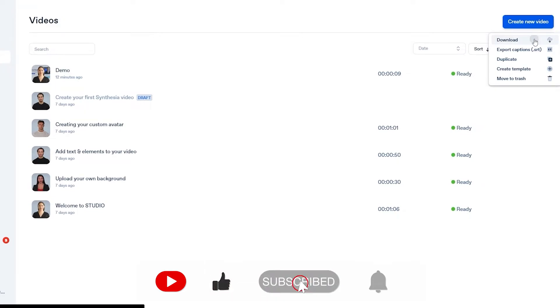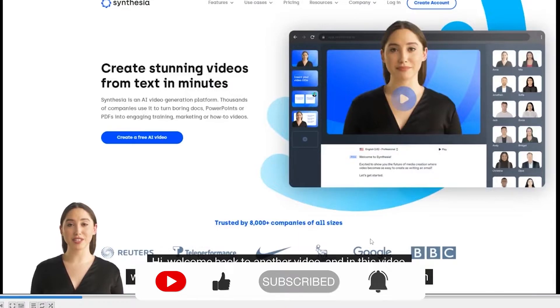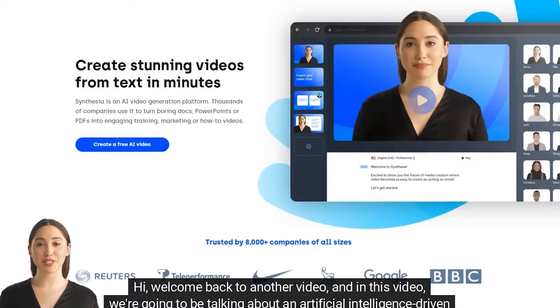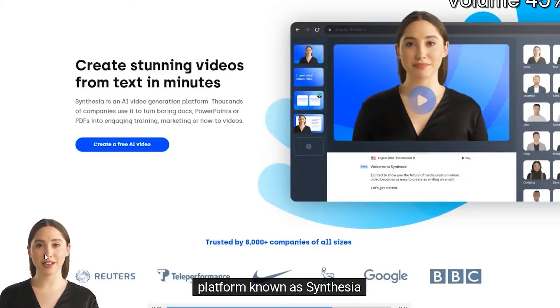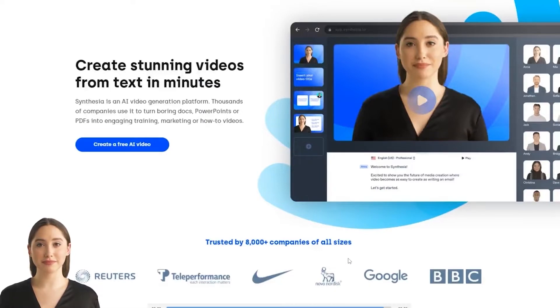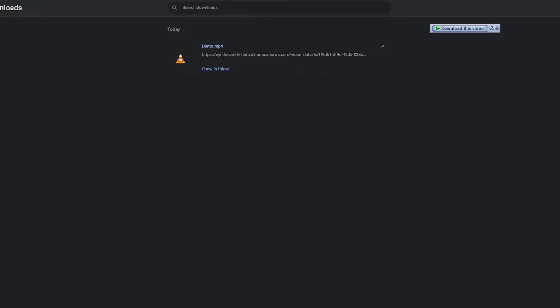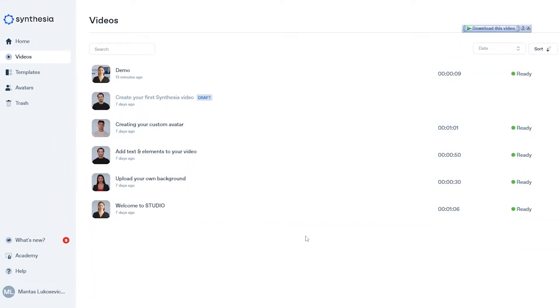It's downloaded, let's open it up. 'Hi, welcome back to another video. And in this video we're going to be talking about an artificial intelligence known as Synthesia.' This is how it looks — it's so amazing and so good. You can create more videos like this right, and you can also create your own avatar as well.